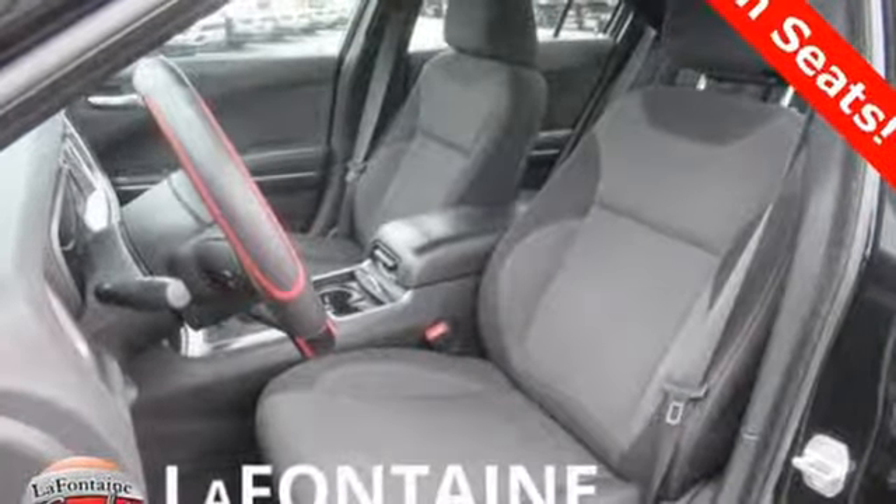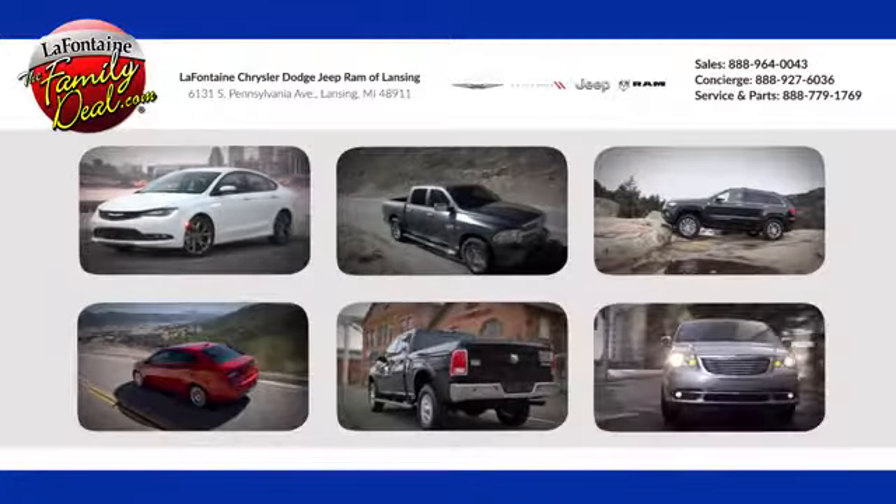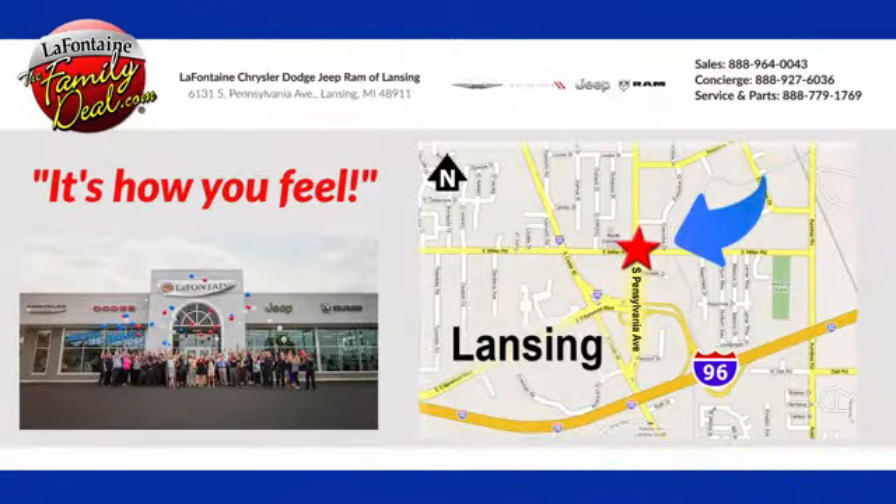Take it for a test drive today. LaFontaine Chrysler Dodge Jeep Ram of Lansing — come see us today. We're conveniently located at 6131 South Pennsylvania Avenue in Lansing, Michigan.